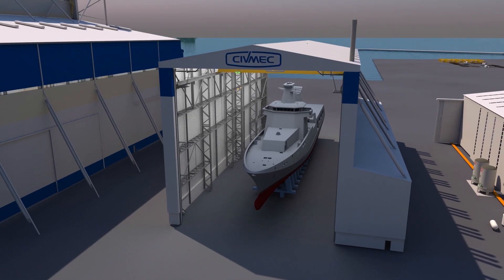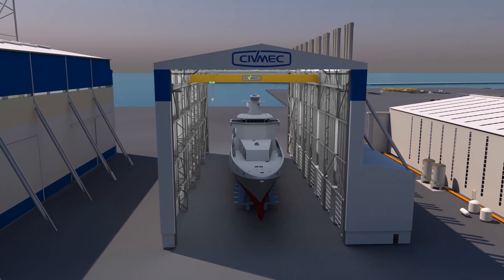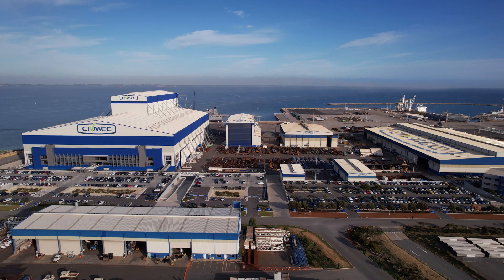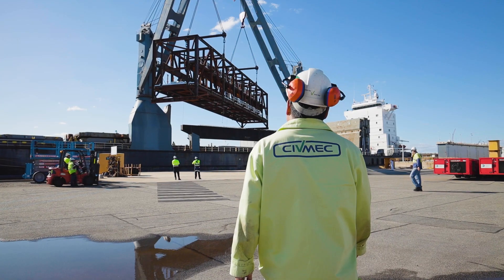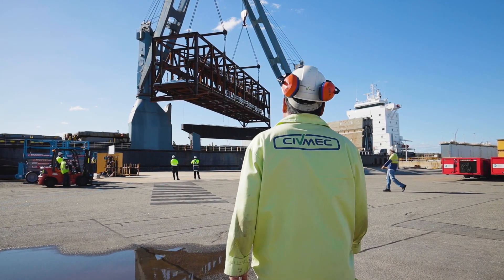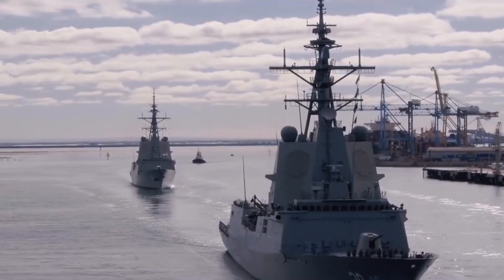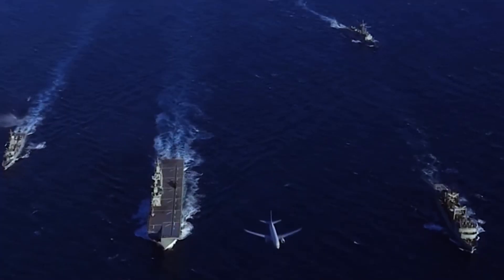The high-bay surface treatment facility is able to accommodate ships as large as offshore patrol vessels. The company, with its highly skilled specialists and industry-leading facilities, is committed to supporting the defence industry and other prime contractors engaged in the construction and sustainment of the Navy's western-based fleet.